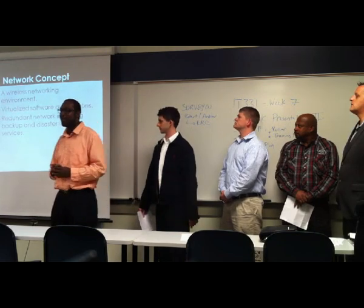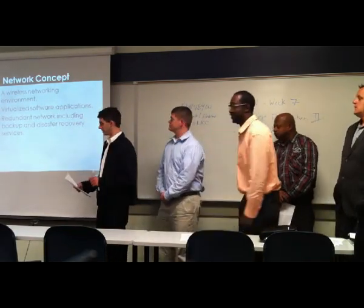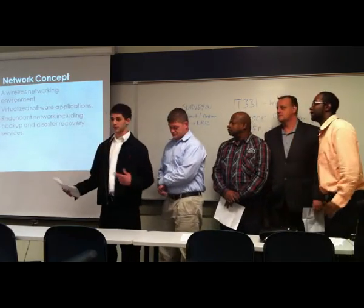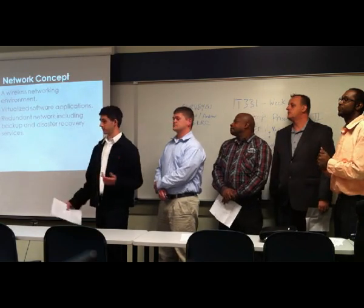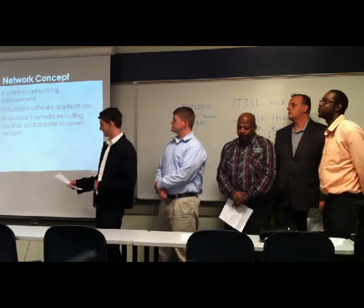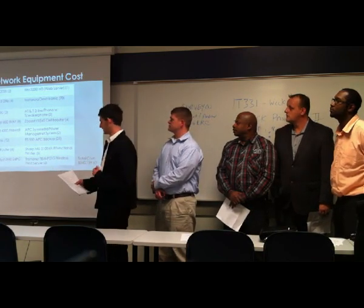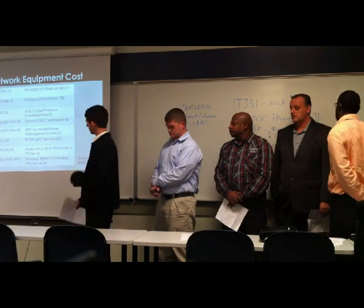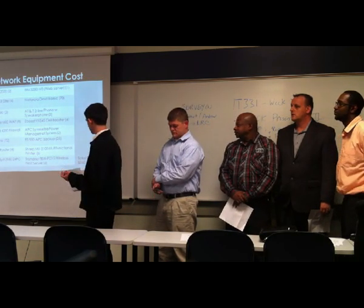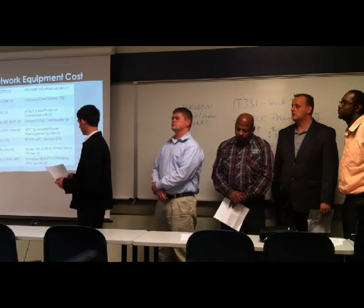Here we have our network concept, and I'm going to pass that along to our business analyst. What makes our network concept unique is that it's based around a wireless development environment. Our network includes virtual and software applications — in this case, we use Citrix. We want to have a free mobile workspace to lessen the desk restraints. What we emphasize is redundancy. We have backup and disaster recovery services. This is a list of our equipment. We've got the NetApp FAS 2020, which enables restoration of almost any amount of data within seconds — it's quick. It also provides automated policy-based provisioning.